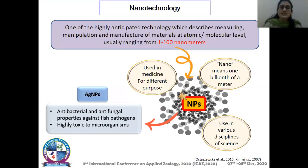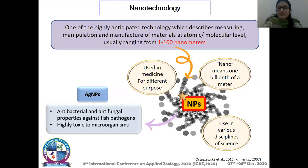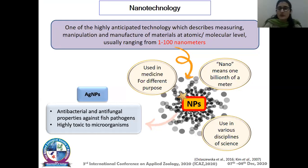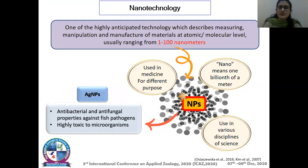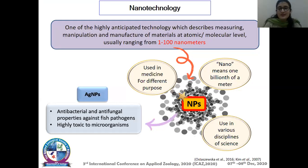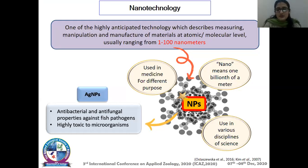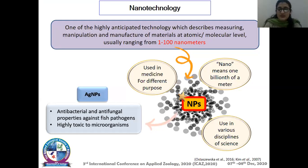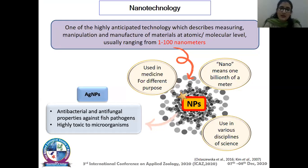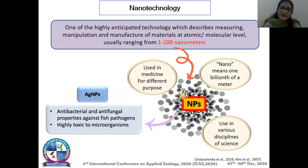Nanotechnology is one of the highly anticipated technologies, which describes the measuring, manipulation, and manufacture of materials at their atomic or molecular level. These small particles or materials usually range from 1 to 100 nanometers and are known as nanoparticles. 'Nano' means one billionth of a meter, and nanoparticles are used in various disciplines of science and medicine. Specifically, silver nanoparticles are used in aquaculture for their antibacterial and antifungal properties against fish pathogens, and they are highly toxic to microorganisms.